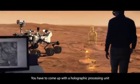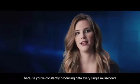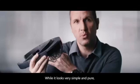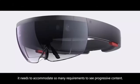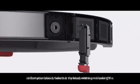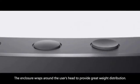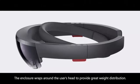You have to come up with a holographic processing unit, because you're constantly producing data every single millisecond. The visor lens is so complex. While it looks very simple and pure, it needs to accommodate so many requirements to see progressive content. The audio components need to take in all of that information about where is my head, where am I looking, so that your brain knows that there's something real over there. The enclosure wraps around the user's head to provide weight distribution.